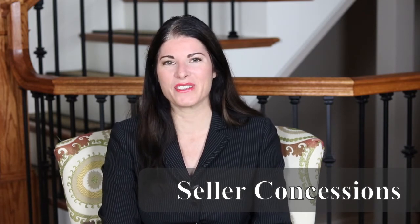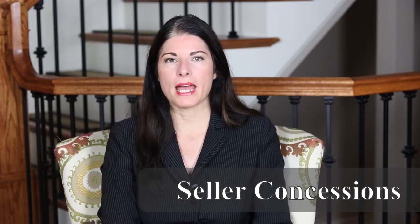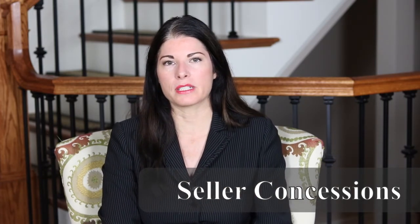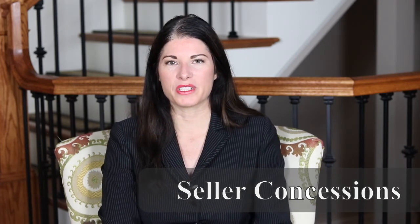I hope this gives you a good understanding of what seller concessions are and how they can be used towards closing costs, prepaid items, and buying points — but they cannot be used towards your down payment. The amounts vary from loan type to loan type. This is Dawn Connors at Mortgage One, providing you fantastic mortgage solutions. Thanks for watching, and have a great day.